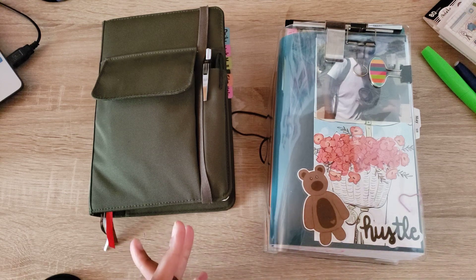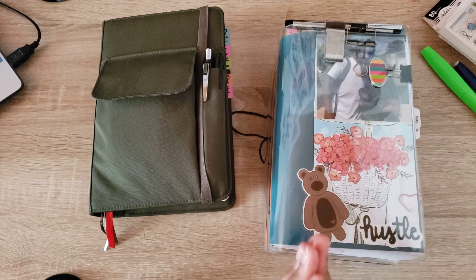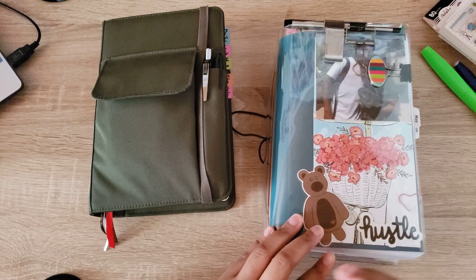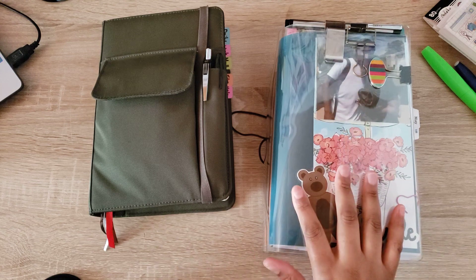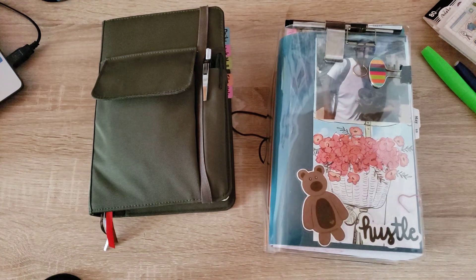Earlier this month I was leaning more towards this notebook because I was just so used to what I was doing in here. But over the course of this past month, I found it's really hard to keep up with some things — all of the sheets I've glued in, the decorations, the elaborate layouts. It was very time-consuming. This past week has been really busy, but I wanted to film this video to give you guys a better understanding of where my system is leaning.